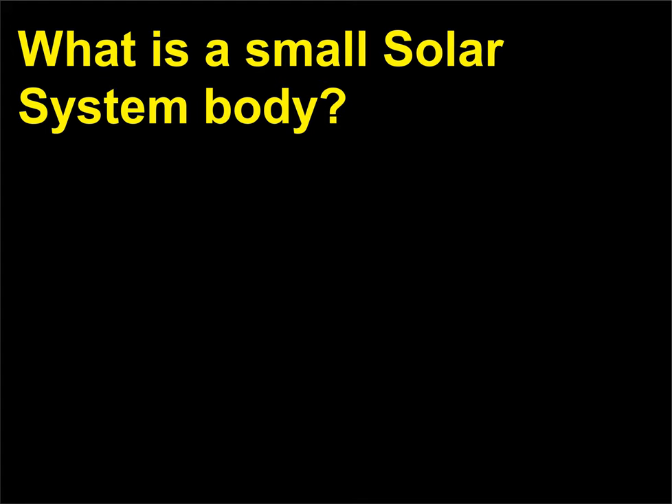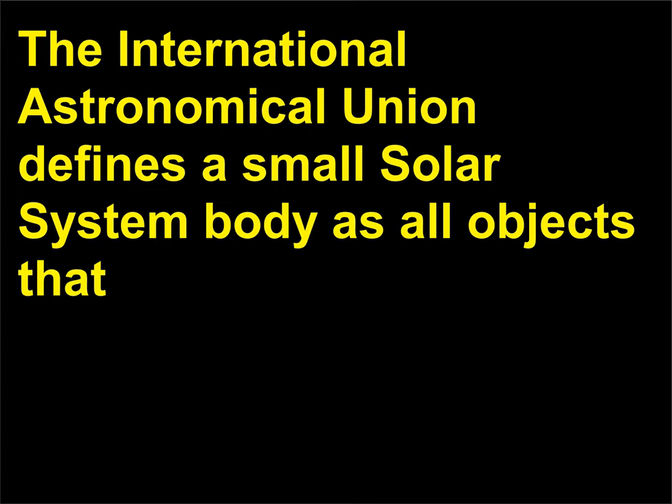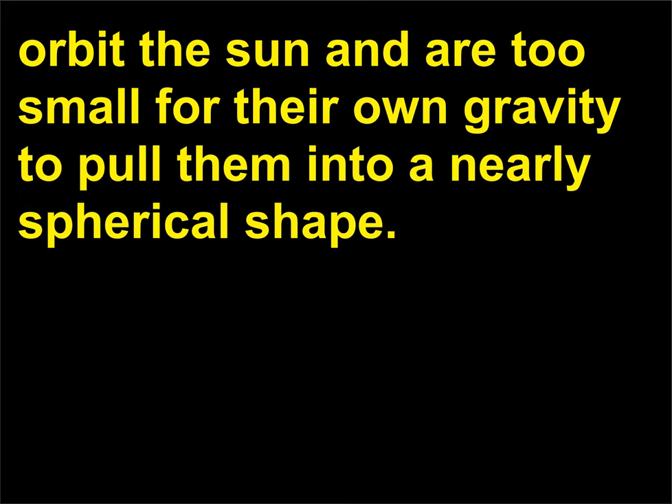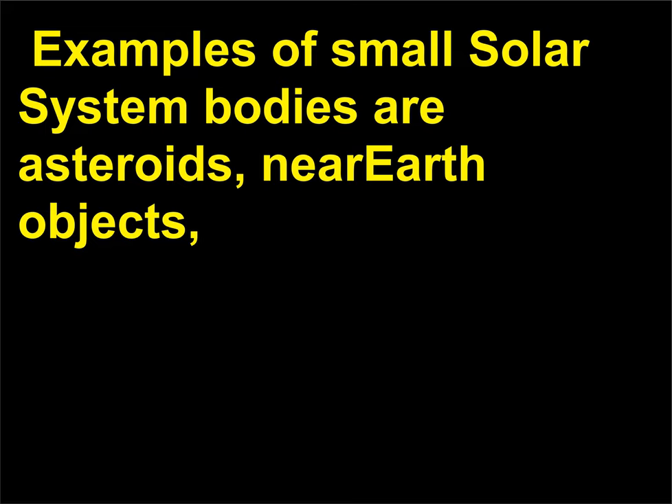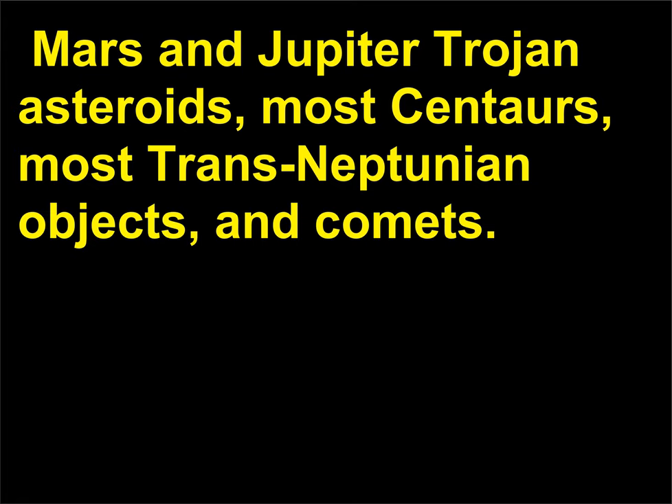What is a small solar system body? Small solar system bodies are all objects that orbit the sun and are too small for their own gravity to pull them into a nearly spherical shape—simply stated, they are all objects that do not meet the definition of a planet or dwarf planet. Examples of small solar system bodies are asteroids, near-Earth objects, Mars and Jupiter Trojan asteroids, most centaurs, most trans-Neptunian objects, and comets.